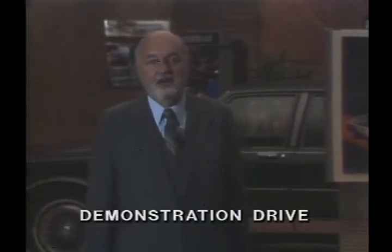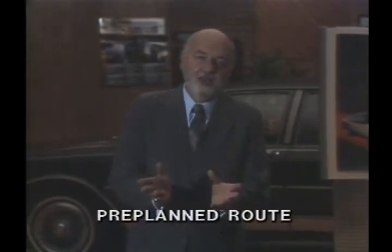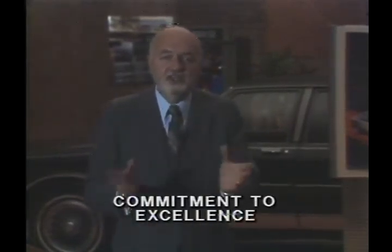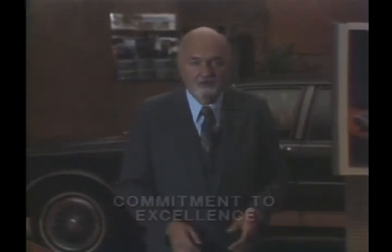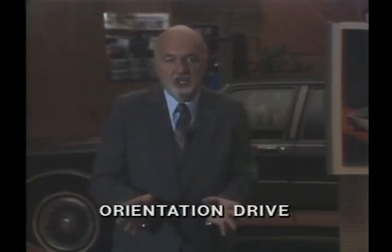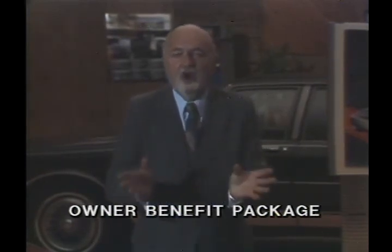Now that we've seen how top salespeople utilize the 7-point selling system, let's look at the demonstration drive. That's really where professional retail salespeople build desire — where we actually expose the benefits to the consumer. Have a pre-planned route; know exactly where you're going to go and what process you'll use during the demonstration. After returning from the demonstration drive and the sale is consummated, we go to the commitment to excellence program: the pre-delivery inspection, where no professional would deliver an automobile without checking the car, and the orientation drive where the consumer is made aware of all the different dials functioning in the automobile. Make certain as a professional it has a full tank of gas, go through the owner benefit package, and after the sale is made, follow up — this is where we get referrals and callbacks.